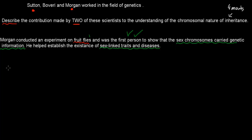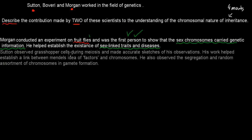The other scientist I'll describe is Sutton. Sutton observed grasshopper cells during meiosis — that was his experiment. He observed the cells under the microscope and made accurate sketches of his observations. His work helped establish a link between Mendel's ideas of factors and chromosomes. Before then, Mendel talked about these factors — which we now know are genes — but we didn't know where they were in the body. Sutton helped establish that these factors were on chromosomes, and nowadays we know chromosomes carry all of these genes.